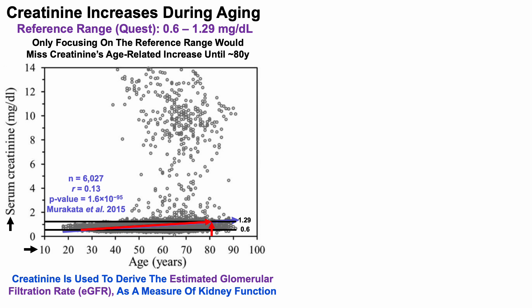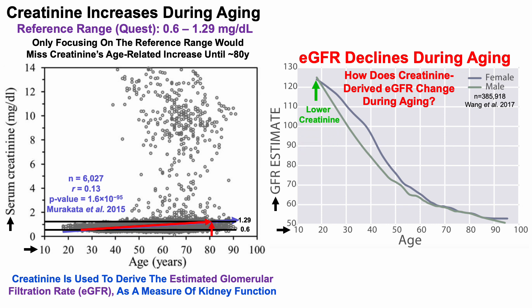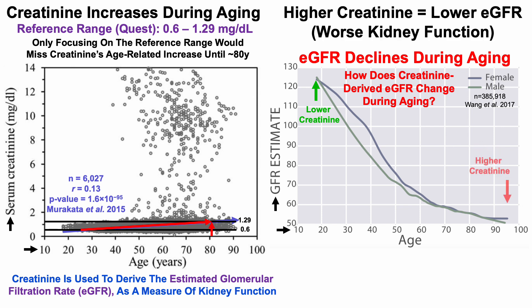Creatinine is used to derive the eGFR as a measure of kidney function. So how does creatinine-derived eGFR change during aging? eGFR is plotted against age here, up to 95 years old. eGFR declines during aging from values of about 125 in young adults — lower creatinine in young adults is indicative of a higher eGFR, so better kidney function — while relatively higher creatinine in older adults is indicative of a lower eGFR, or worse kidney function.